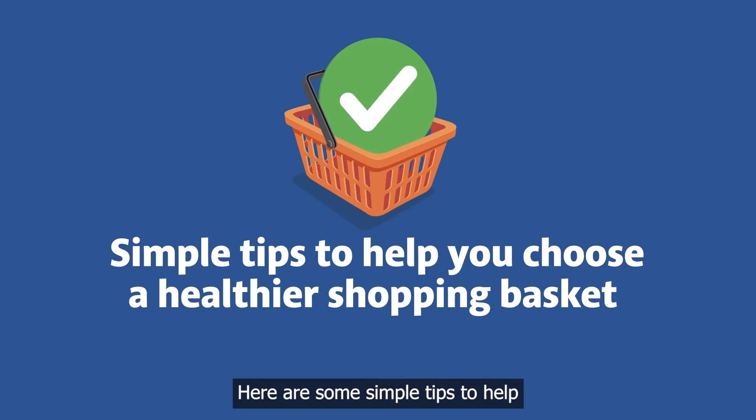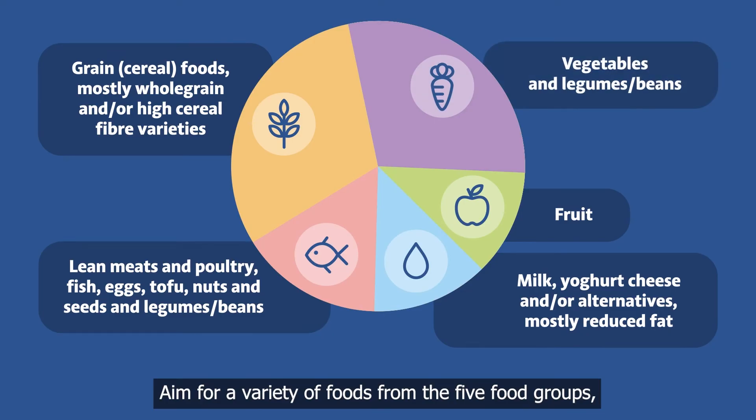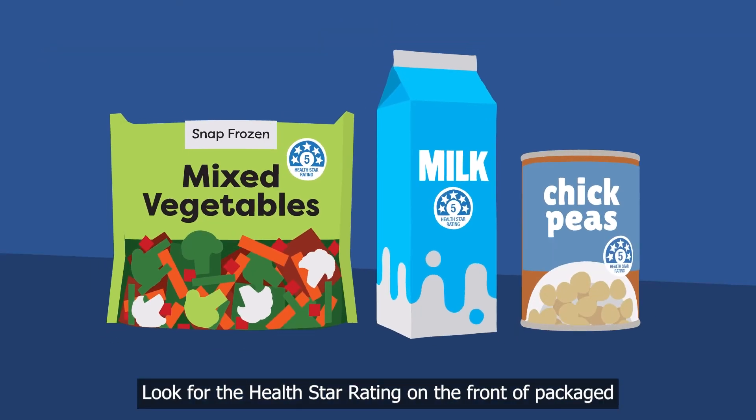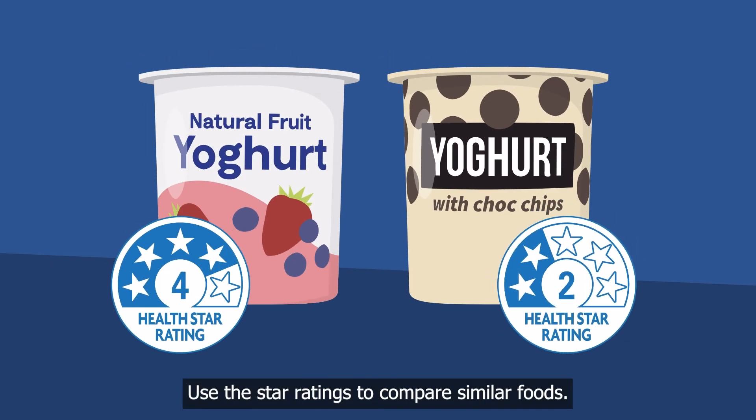Here are some simple tips to help you choose a healthier shopping basket. Aim for a variety of foods from the five food groups, including fresh fruit and veggies, as recommended in the Australian Dietary Guidelines. Look for the Health Star rating on the front of packaged food products. Use the star ratings to compare similar foods — for example, comparing two types of yoghurt, but not yoghurt and a breakfast cereal.